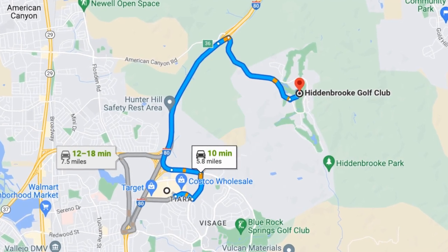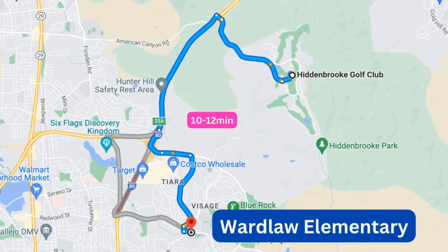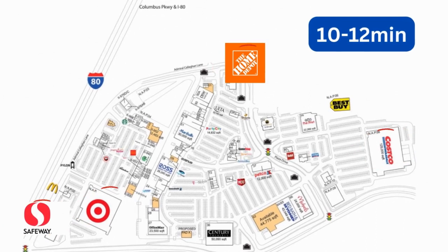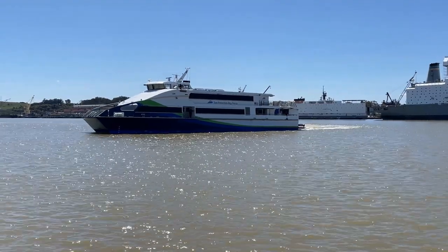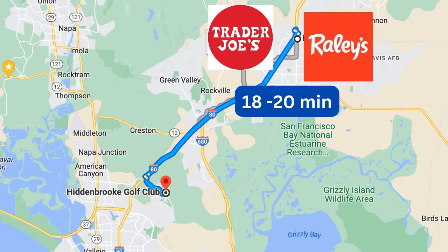All other amenities can be found within a 10 to 15 minute drive. You do have to hop onto I-80 but freeway access is right there and you typically only have to go an exit or two to get to where you need to be. Hidden Brook is assigned to the Vallejo Unified School District and you can get to most schools within 10 to 12 minutes. You've got Costco, Safeway, Home Depot, and the ferry terminal which will take you to San Francisco, all within a 10 to 15 minute drive. If you head further east towards Cordelia and Green Valley, you can find a Trader Joe's as well as Safeway and Raley's.